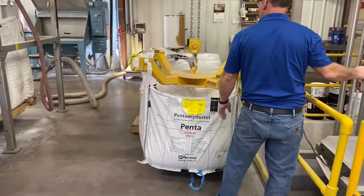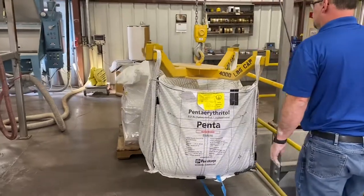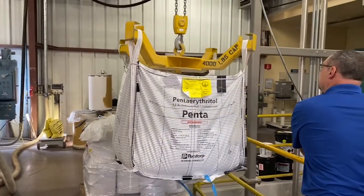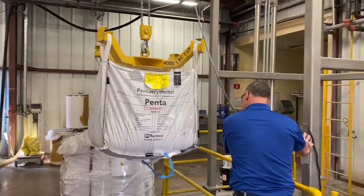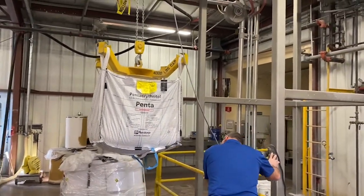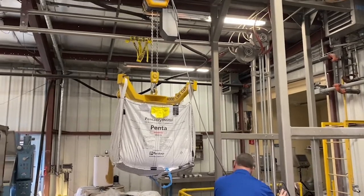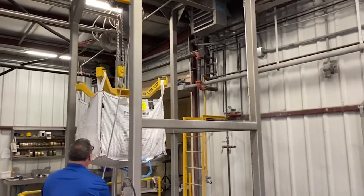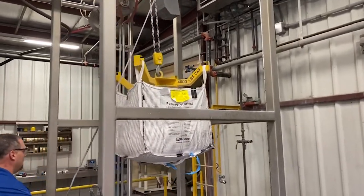Our frame supported bulk bag unloading system uses an electric chain hoist with motorized trolley to lift and position the bulk bag. Our lifting bracket is a low headroom type with a 10-inch offset for low headroom applications. The bulk bag is lifted to a safe height before the motorized trolley moves the bag to a position in the center of the frame.